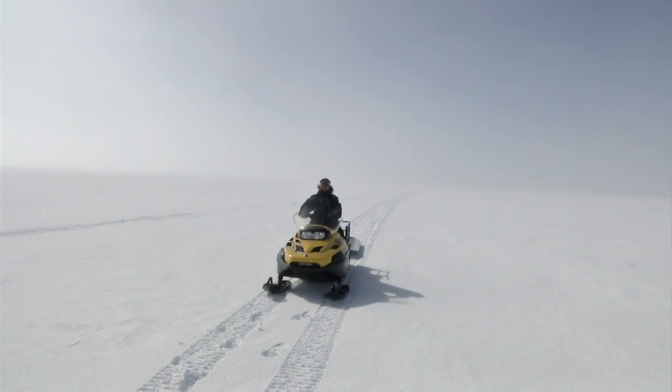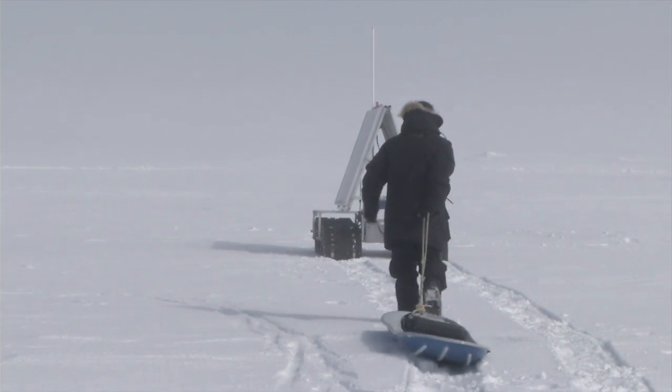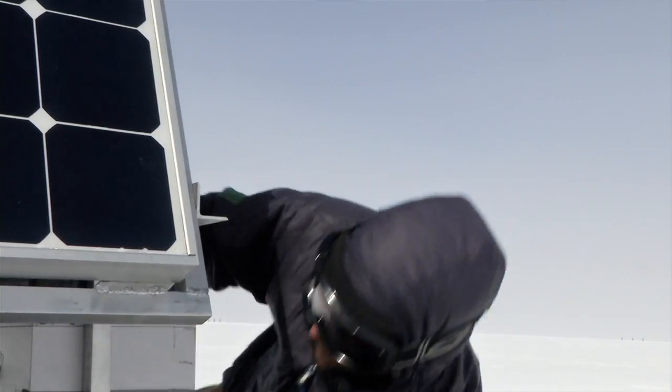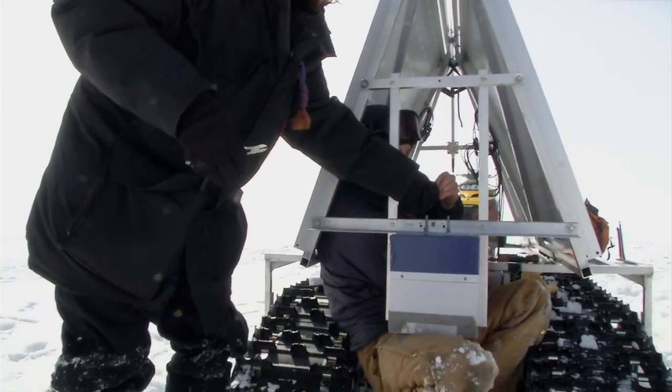The biggest challenge was definitely trying to solve problems in the field. When something breaks five miles out in the middle of the ice, it's very difficult to get the tools out and stay warm enough to perform the repairs. We had to go in shifts — work for a little bit, then put your hands back in the gloves, swing them, or put them in your armpits, warm up, take a break. A repair that would take ten minutes in normal conditions inside a warehouse or shop would take hours out there.